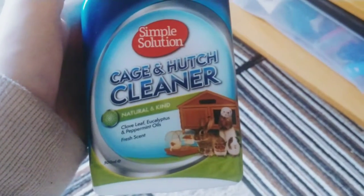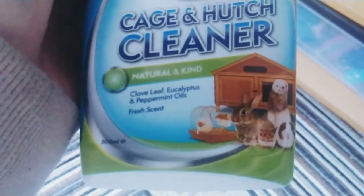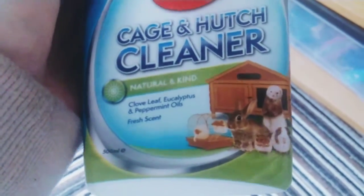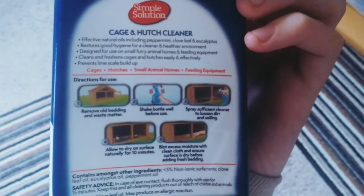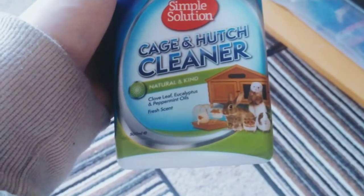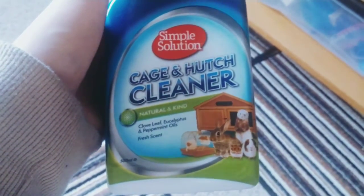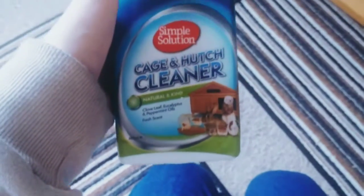This is what I use to clean out his cage — it's got clove oil and eucalyptus in it. This stuff smells amazing, by the way. If you want to get yourself a decent cage cleaner, I recommend this. It's from Amazon, £6 I think it was. It's a simple solution — it just gets the job done and makes the cage smell really good as well.